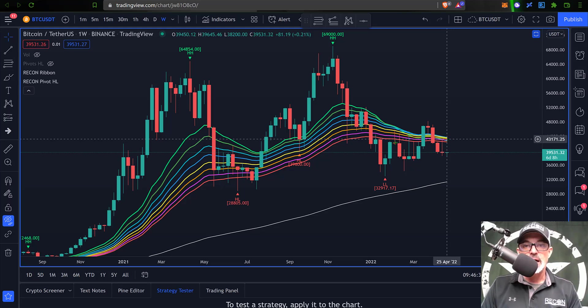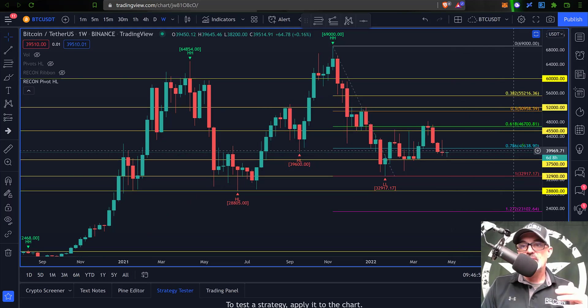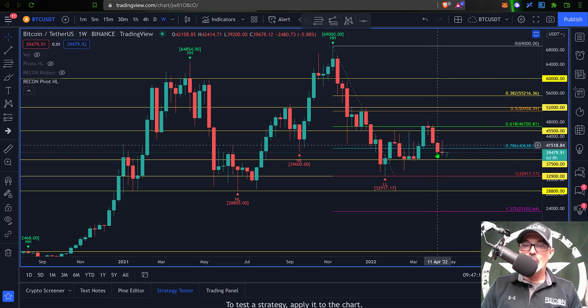If I drop in my Fibonacci levels, you can see the 786 level — the blue line running through here — that was a key level we were looking for Bitcoin to hold for support after it got rejected up at the 618 level of 46,700. Obviously we failed to hold that line on the weekly candle that closed two weeks ago, and the candle that just closed also failed to get back above this 786 level. So 42,500 on the EMA ribbons will be resistance. The 786, around 40,600 to 700, will probably be the first level of resistance we need to see Bitcoin get above before we can even look at 42,500.